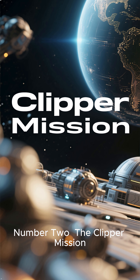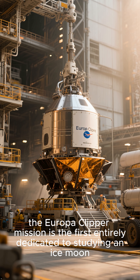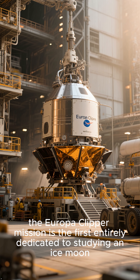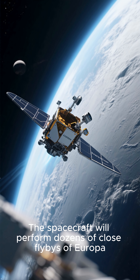Number two: the Clipper mission. Launching in late 2024, the Europa Clipper mission is the first entirely dedicated to studying an ice moon. The spacecraft will perform dozens of close flybys of Europa.